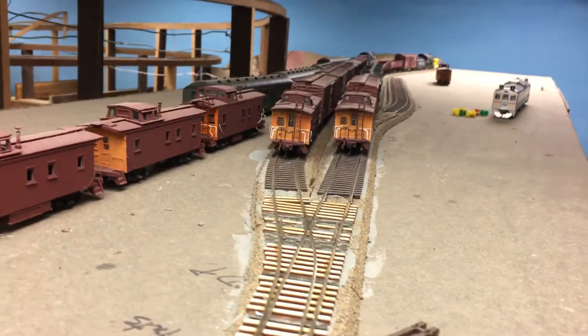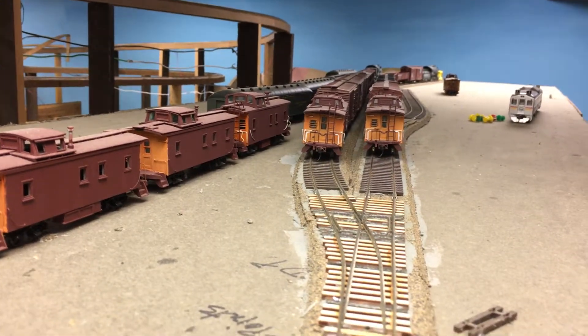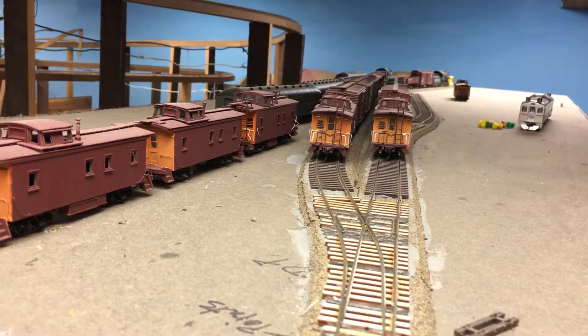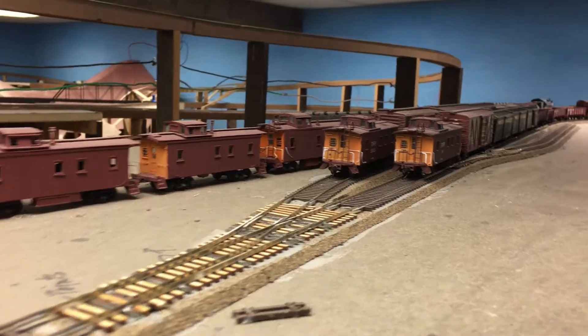It goes to Dos Rios, which will contain a section house and also a quarry at the end of that track where we come down.